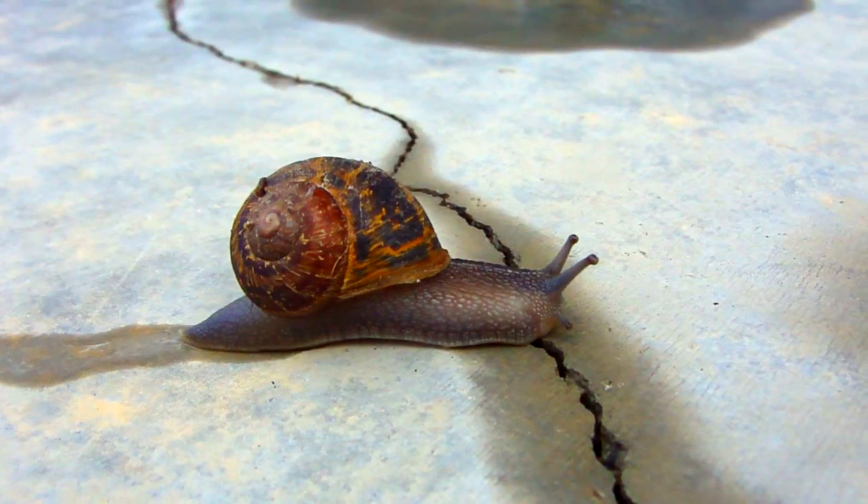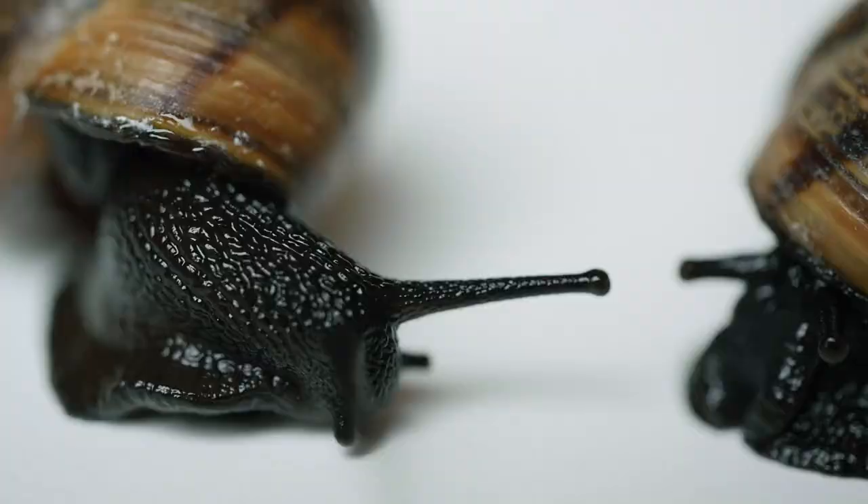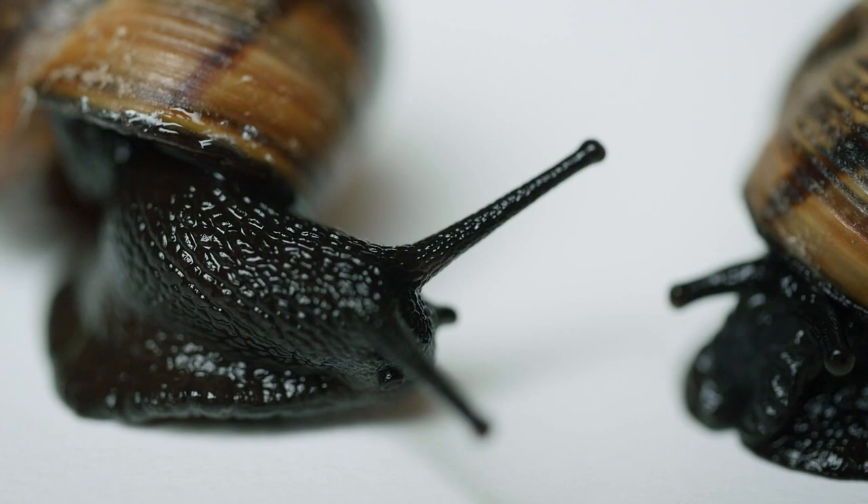Today on Animal Fact Files, we're discussing Garden Snails. Also known as the Brown Garden Snail, this species' scientific name recently changed. It was originally described from specimens collected from Italy and had the scientific name Helix until 2015, when it was decided by an assembly to accept the change to the current name Cornu.